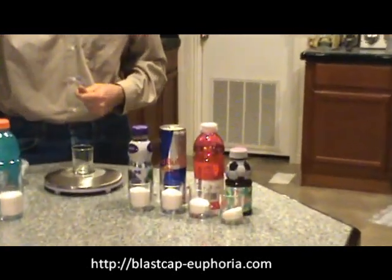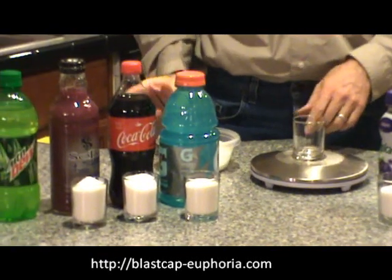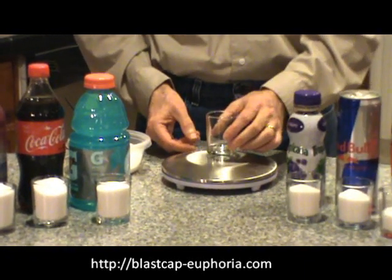We've got the Sobe here at 74 grams. And the king of sugar that I'm aware of is Mountain Dew. I just wanted to demonstrate to you how much that really is — it's 77 grams.